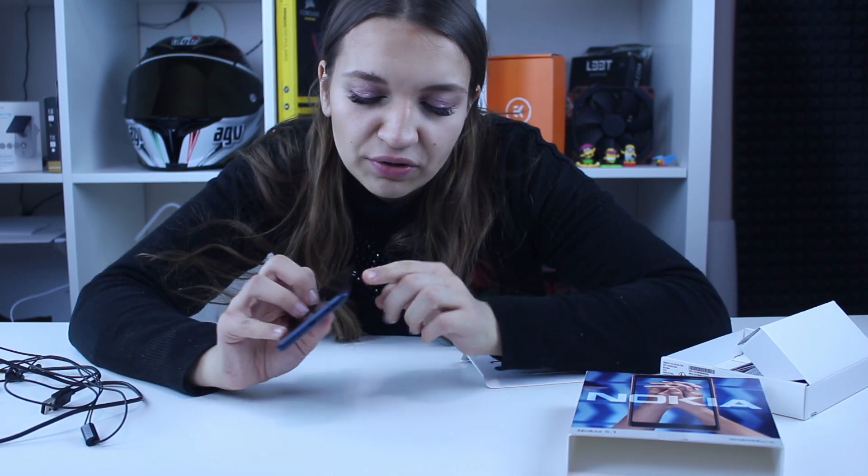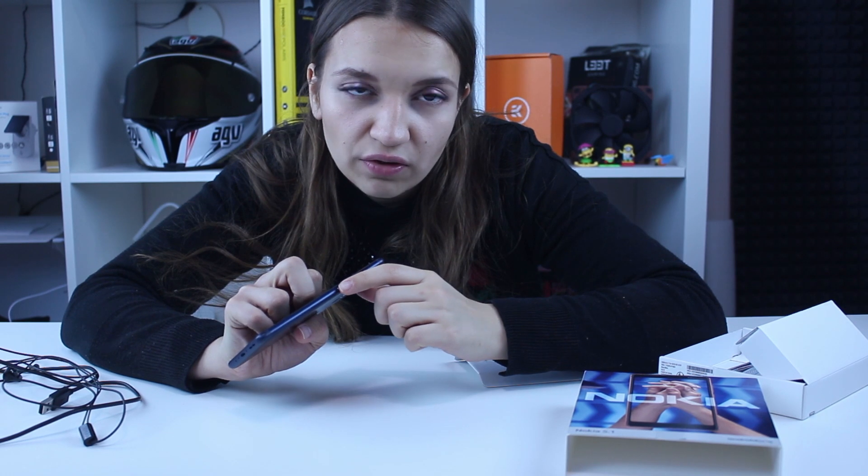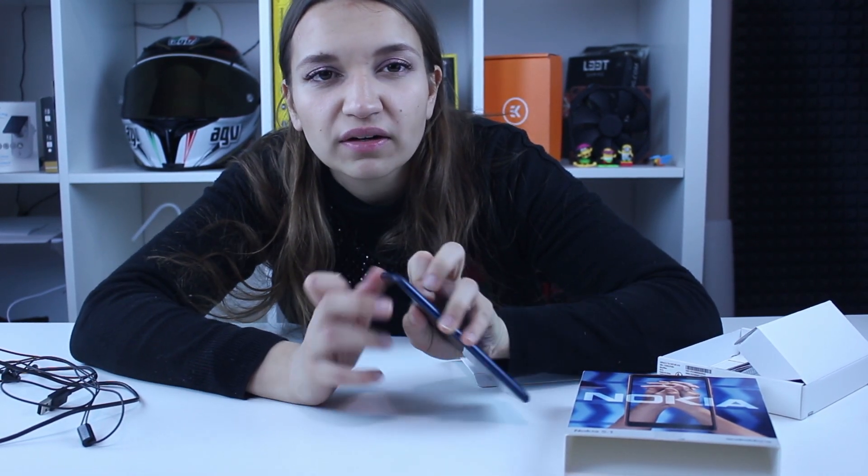On the periphery you have the volume control buttons and the power button. There's also the charging port plus the speaker. Maybe that's the only thing I don't like about this phone — it's only one speaker and the sound is blurry. It really doesn't sound good when you use the speakerphone.